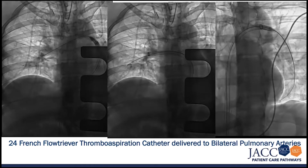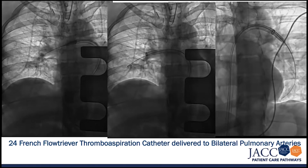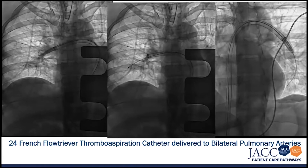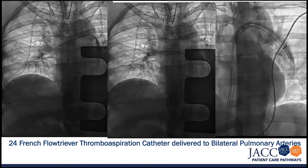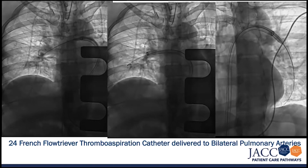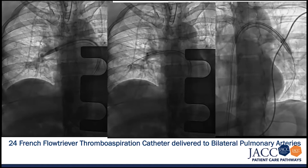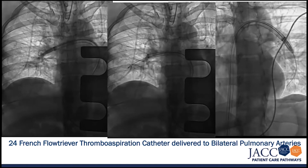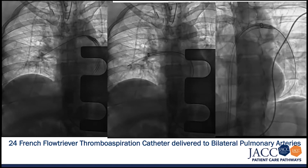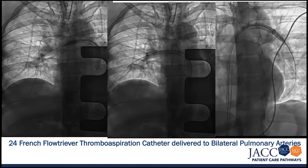When we catheterized the patient, both the right ventricular and the pulmonary artery pressures were over 55. The systolic pulmonary artery pressures were over 55 and the mean pulmonary artery pressure was over 35. After extracting somewhere between 100 and 150 milliliters of fresh acute thrombus from the patient's pulmonary arteries, we were able to reduce both the right ventricular pressure and the systolic pulmonary artery pressures down to between 30 and 35 millimeters of mercury, and reduce the mean pulmonary artery pressure down to below 25.